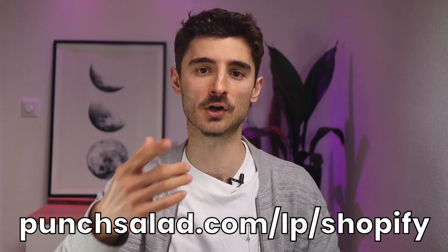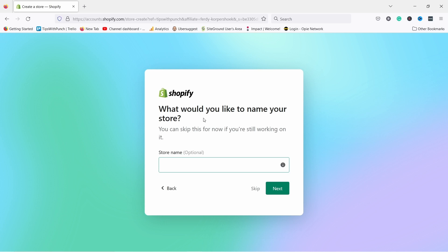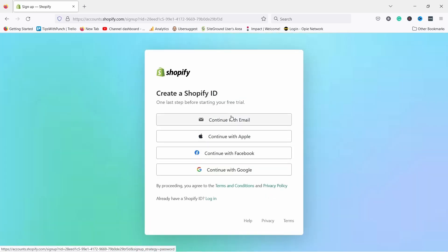To get started with Shopify you just sign up on their website. You can also use the link below or click on the first link in the description and you get a 14-day free trial so you can explore it risk-free. Then you need to provide information about yourself and your business.